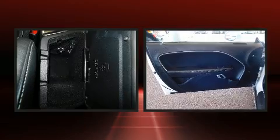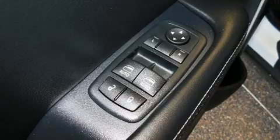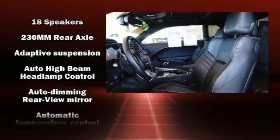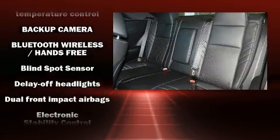Features such as automatic climate control and leather upholstery prove that economical transportation does not need to be sparsely equipped. Audio features include an AM-FM radio and 18 speakers providing world-class sound throughout.